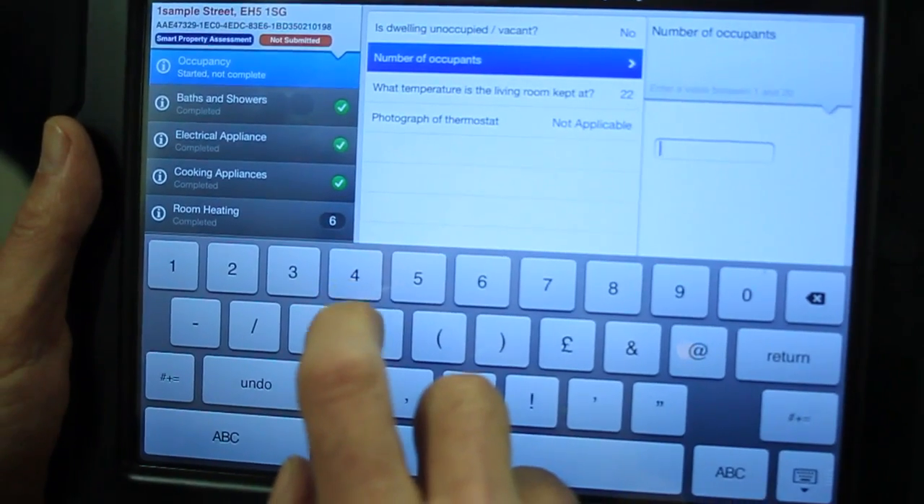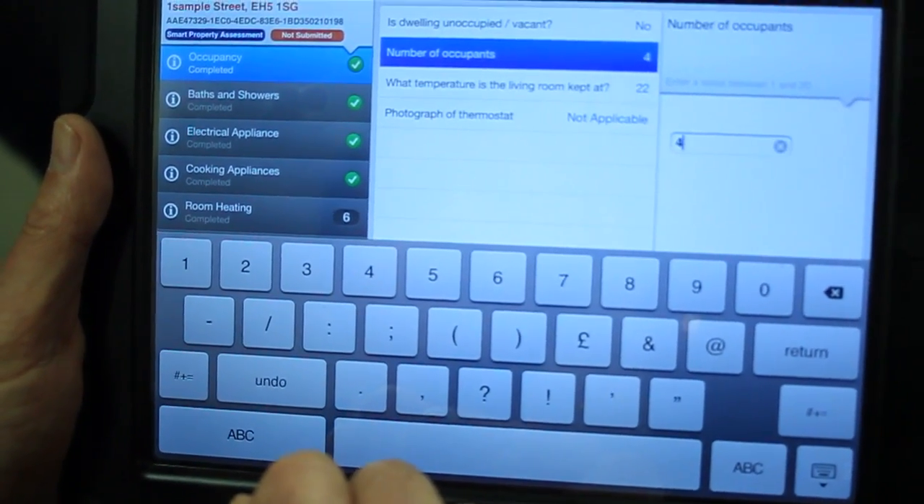Let's start it off then by asking: how many people actually occupy the house? There's four of us. There's four of you — great. And are all of you there for more than 50% of the year? We are, yes. Let's put that in as well then.